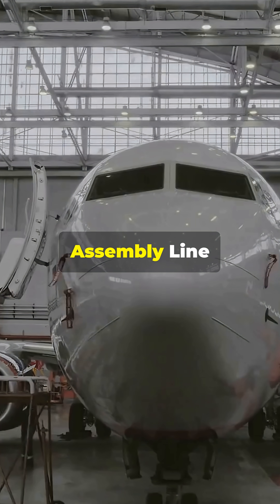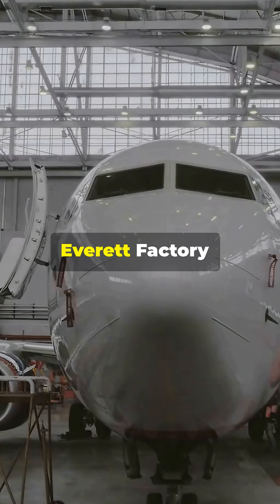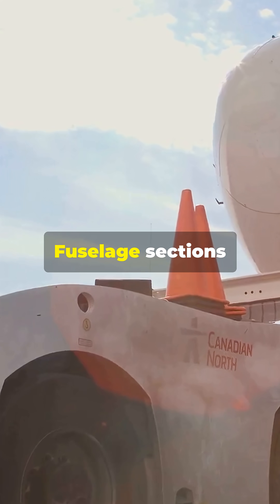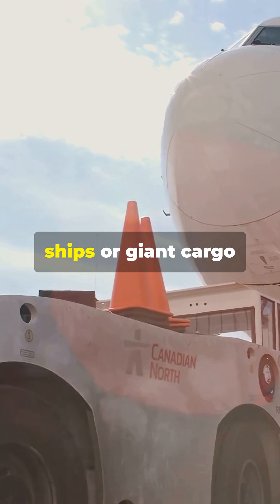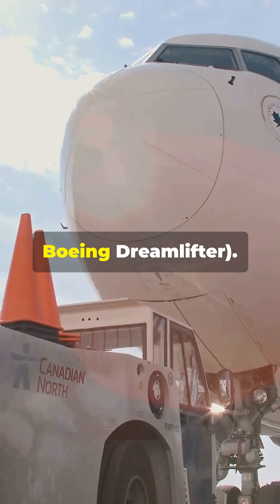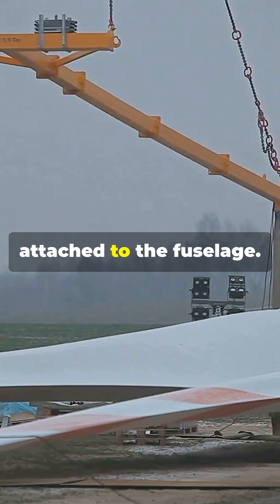8. Assembly line process. In the giant factory, like the Boeing Everett factory — the world's largest building by volume — fuselage sections arrive by cargo ships or giant cargo planes, like the Airbus Beluga or Boeing Dreamlifter. Wings are lifted by huge cranes and attached to the fuselage.